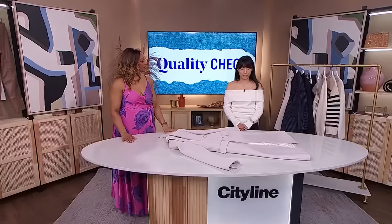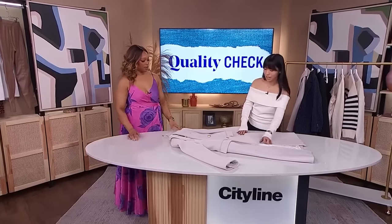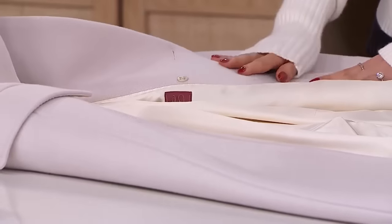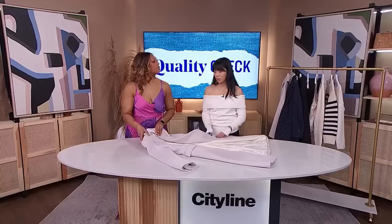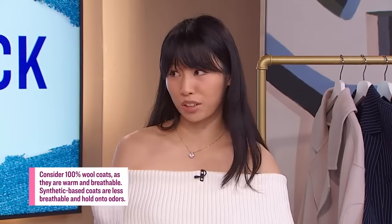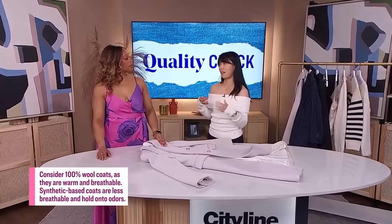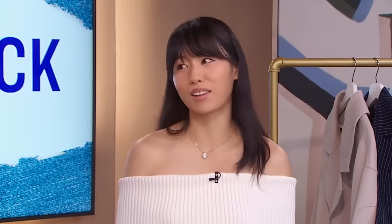Absolutely, because depending on the type of garment you have, there is an optimal fiber content. For example, we have this coat here, and for coats I usually recommend 100% wool because that's what's going to keep you the most warm and last the longest. You really want to avoid synthetics like polyester, polyamide, and nylon because those tend to hold onto odour.